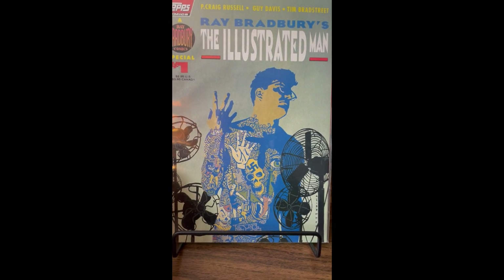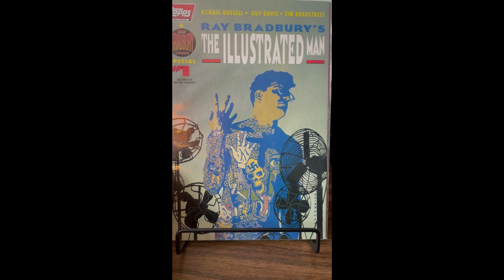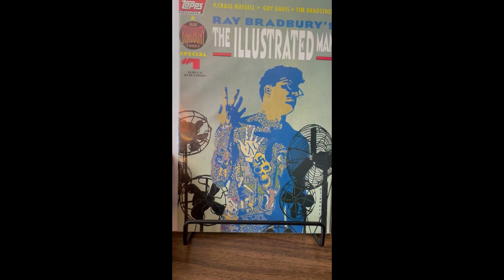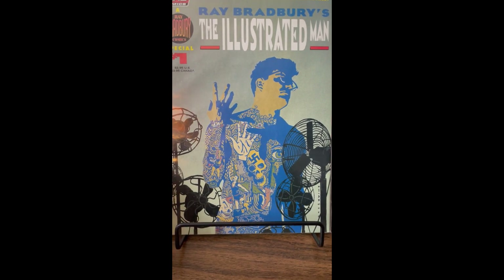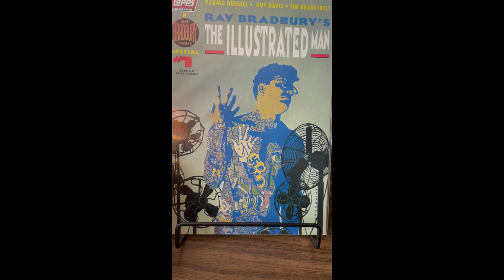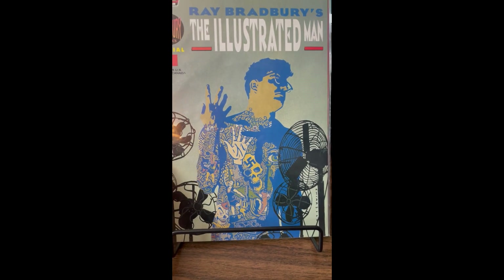Ray Bradbury's The Illustrated Man Special. I assume this is an adaptation of the novel. I like Bradbury's stuff and I'm a sucker for adaptations, so hopefully this is good.